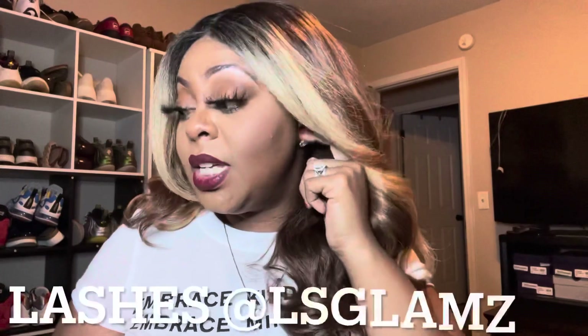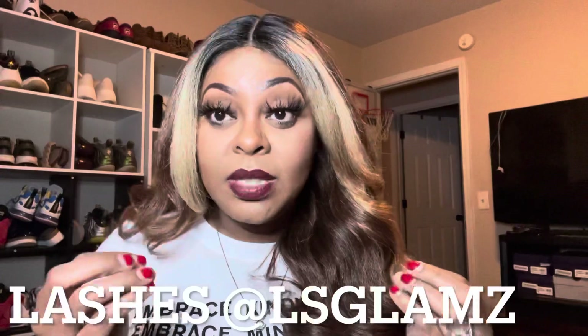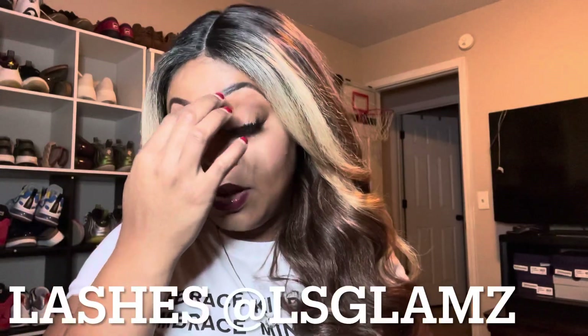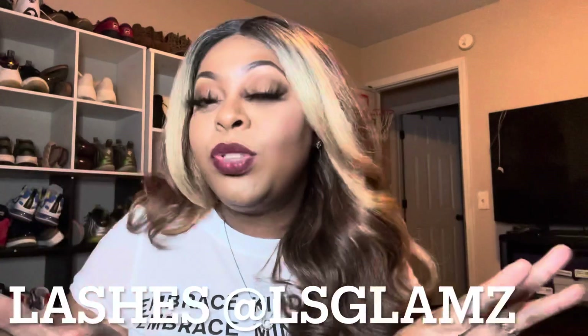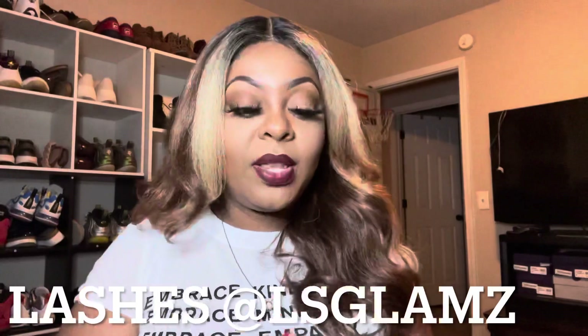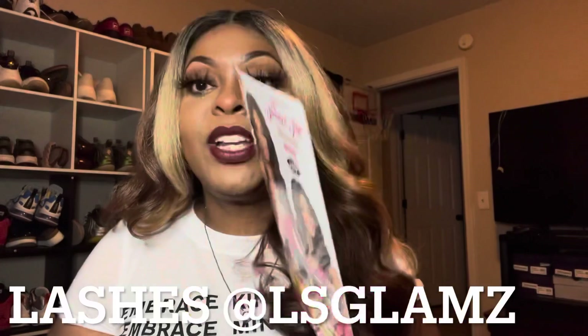I just wanted to come and show you all this wig that I am rocking by Janet Collection. I think it's about 10 o'clock PM. I have worn this makeup, this lipstick, and this wig all day long, so I am ready to give you all my true thoughts on this wig. The wig I am wearing is called Roxy, and it is by Janet Collection.